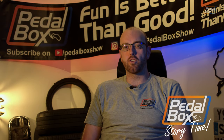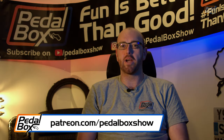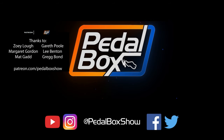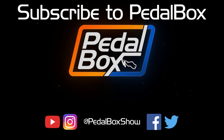Thanks very much for watching another episode of Storytime. If you haven't already, do subscribe to the channel. And if you'd like to check out shop.pedalbox.show, you can buy t-shirts, mugs, hats, and more. If you'd like to support us on our builds more directly, you can go to patreon.com/pedalboxshow and sponsor us from as little as a dollar a month. Every little bit does help, and we really appreciate all the help of our patrons. Thanks very much for watching, and we'll see you next time.